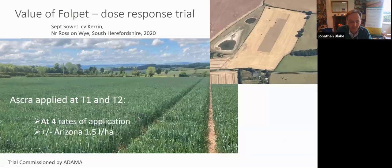I'm Jonathan Blake, Associate Director of ADAS, here today just to talk to you about FOLPET and some work we did with this last year. One of the key questions that often comes up when we discuss FOLPET is whether we would be better off just increasing the rate of the STHI azole that we're planning to use, or whether we should be including multi-sites such as FOLPET. And it's exactly that question that we sought to ask last year in Herefordshire through trials.